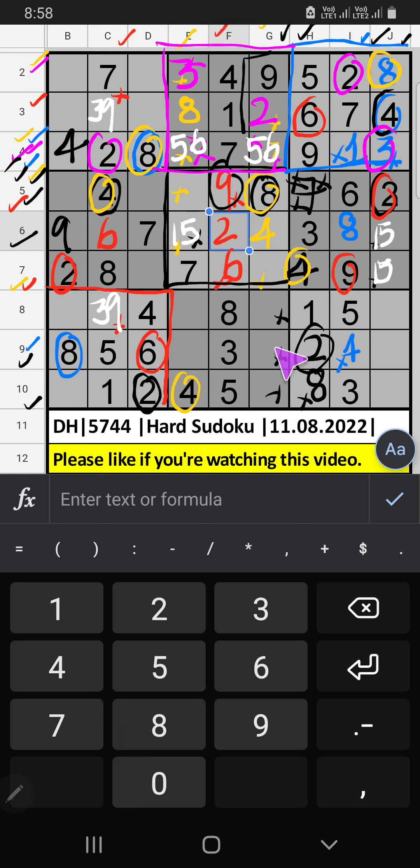9th row, we already have 2, so 2 can't come in the cell. 2 is confirmed here, then 9 is here. 10th row and 8th row, we have 1, so 1 can't come in these cells, then 1 is confirmed here.